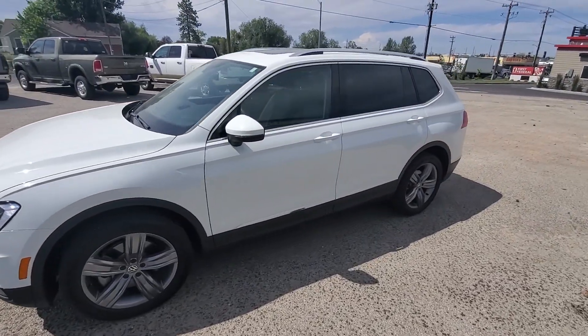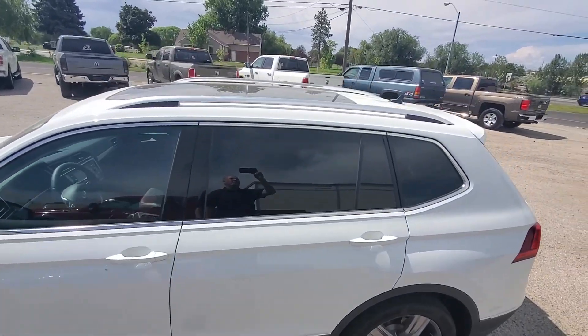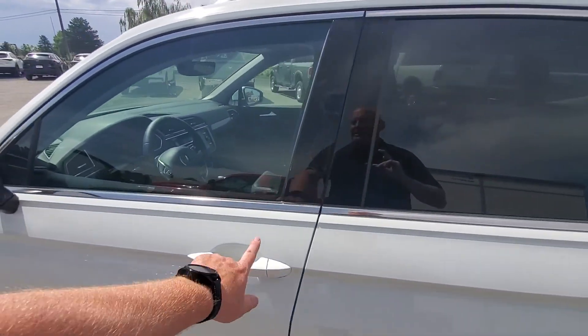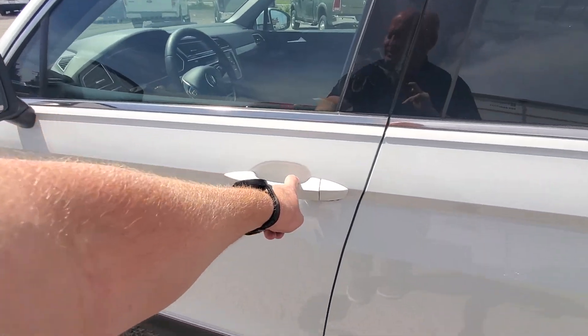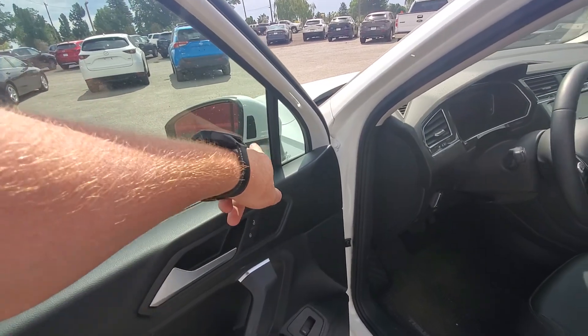I usually go around pointing out dings, scrapes, things like that, but it's like brand new. SELs have the sunroof standard, keyless entry, push-button start, and side assist here.